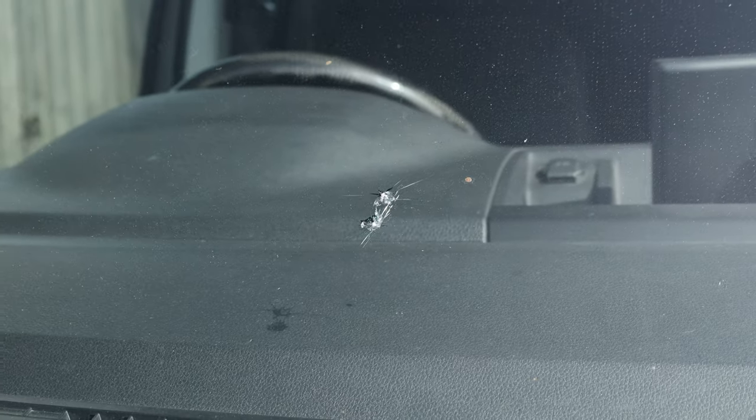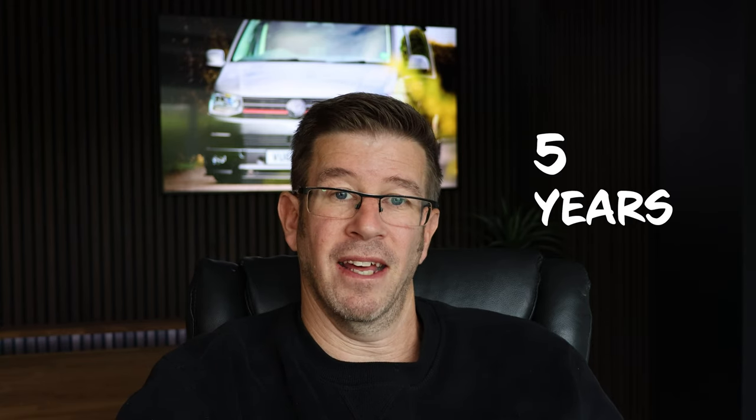First thing on the list is the windscreen. Unfortunately, driving it a few miles down the road a rock flew up and took out some big old chunks in the windscreen, right before the MOT was due. We're sitting on five years now - can you believe that? Five years, it's mental. It's gone so fast and it is the longest vehicle I've ever owned.